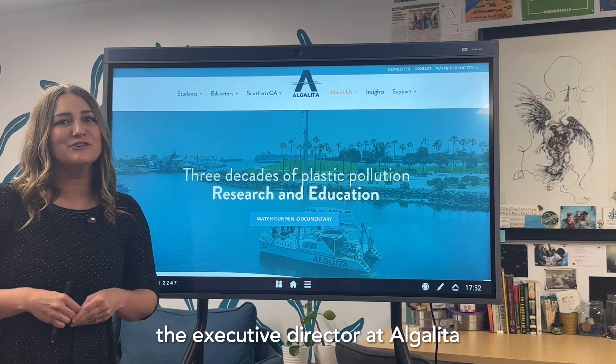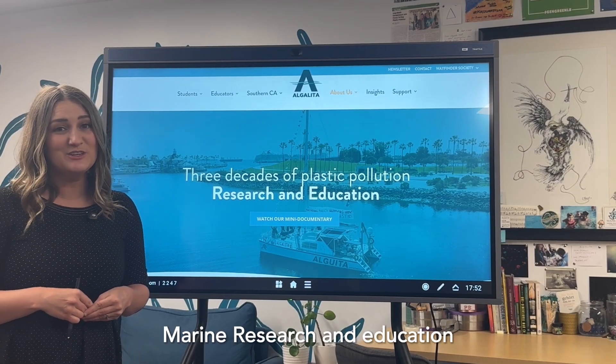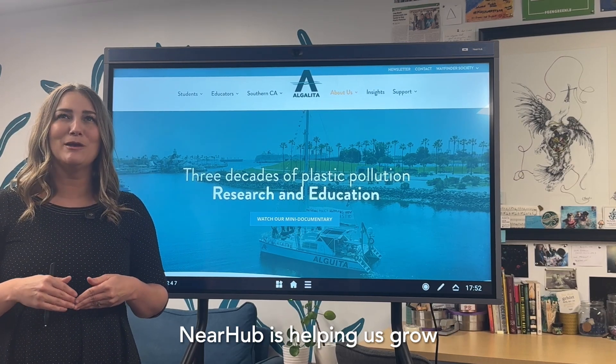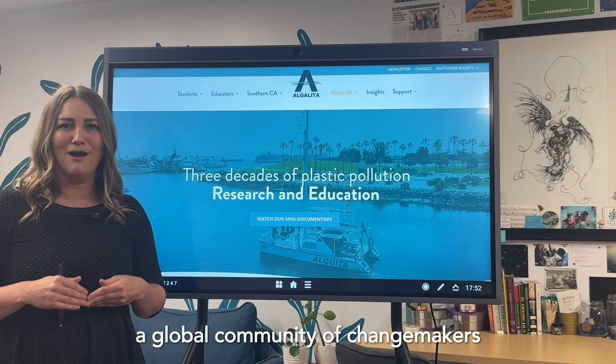I'm Katie Allen, the Executive Director at Algalita Marine Research and Education, and I'm going to talk about how our NEAR Hub is helping us grow a global community of changemakers.